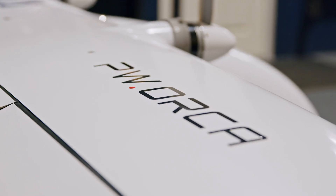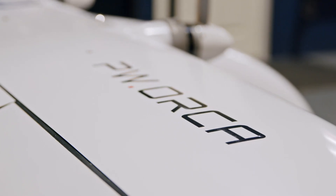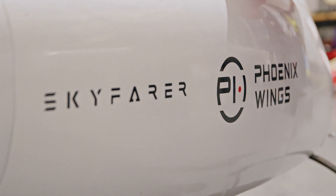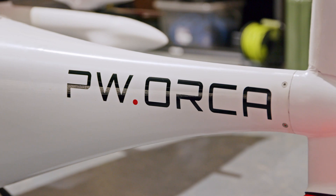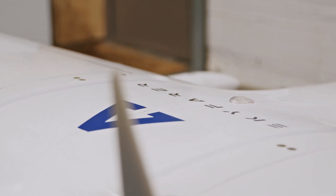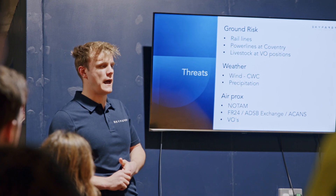The PW Orca is designed from scratch for cargo applications. We started a partnership with Skyfarer about three years ago, sharing the same vision to push drone delivery technology forward. Over the past three years we have worked hand in hand as a manufacturer and operator. We are now integrating with a new drone from Phoenix Wings called the Orca.